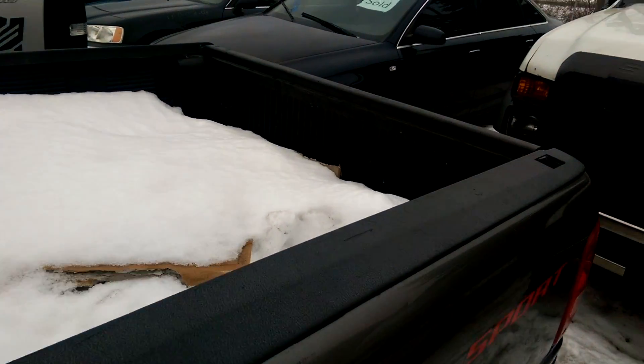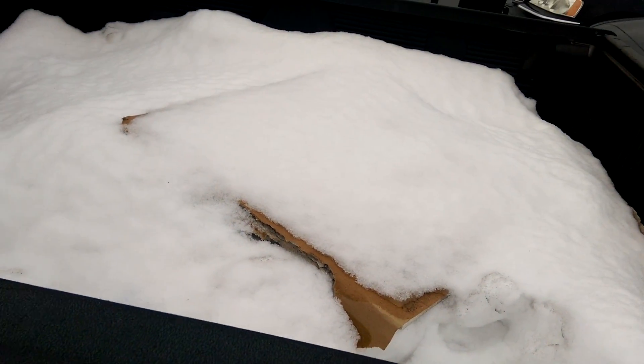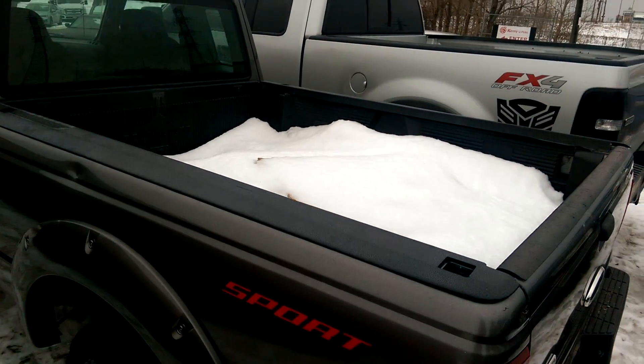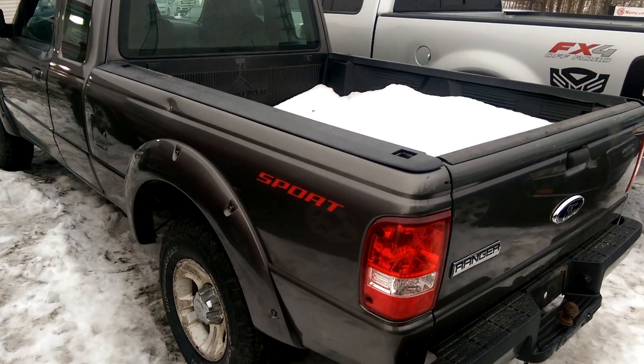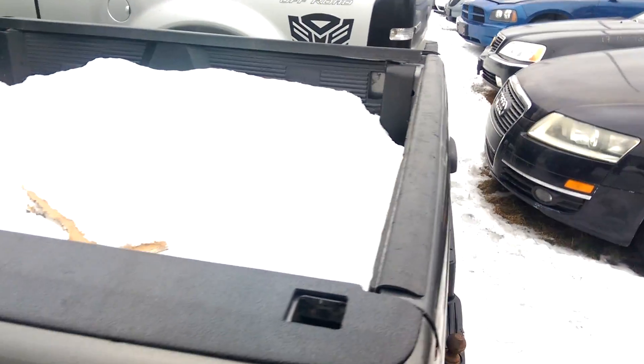It does have a plastic bed liner in it, and looks like they had some junk in the back as their traction weight, being a two-wheel drive. But it's got a great looking body on it and it's in excellent shape — well, there's a little dent right there. The frame is good. Everything looks real nice on it.